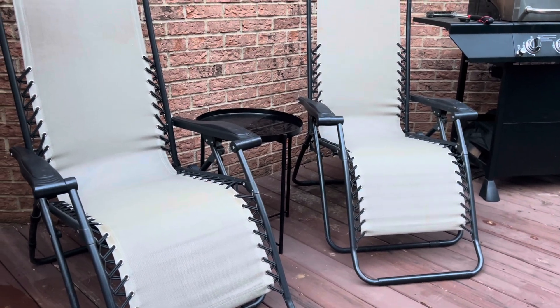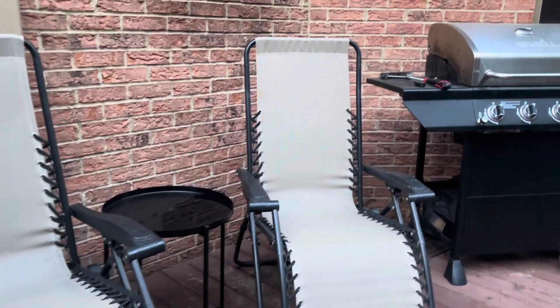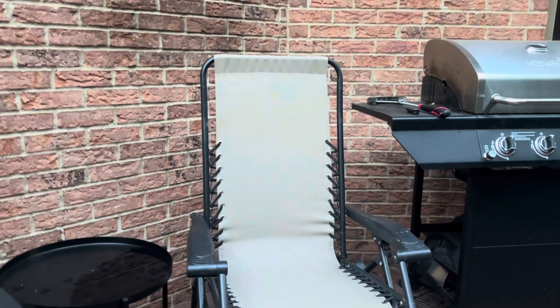I feel like they look so modern and they definitely elevated this space. Plus, if you want to travel, it's so easy to travel with these as well. Assembly was super easy too.